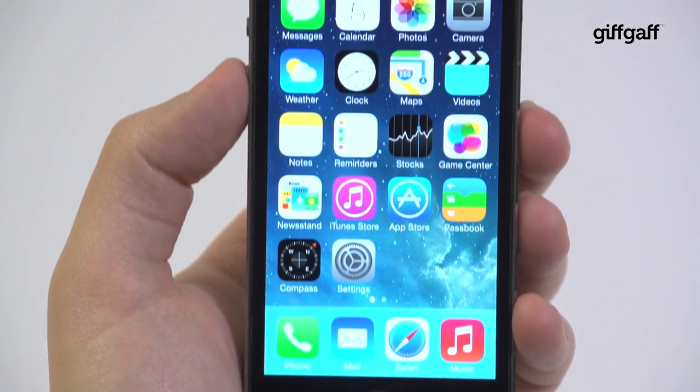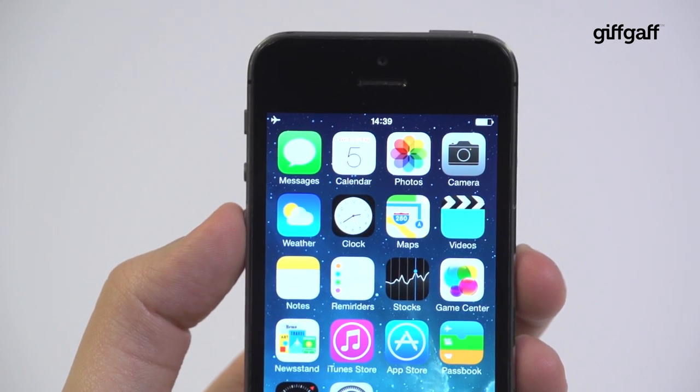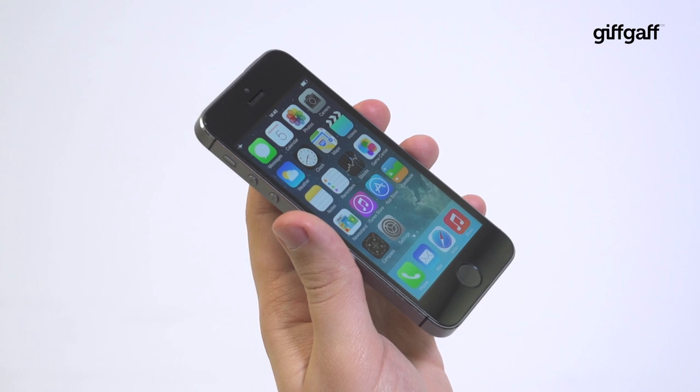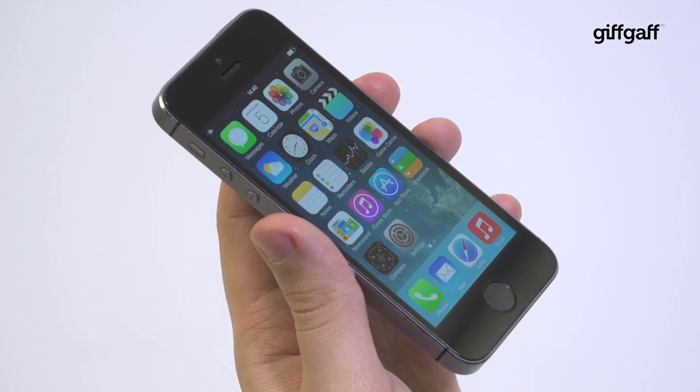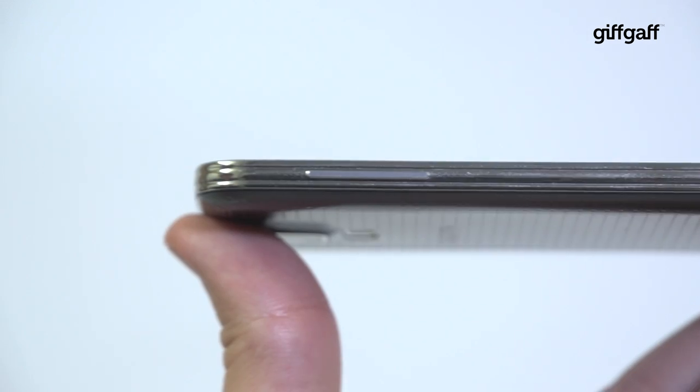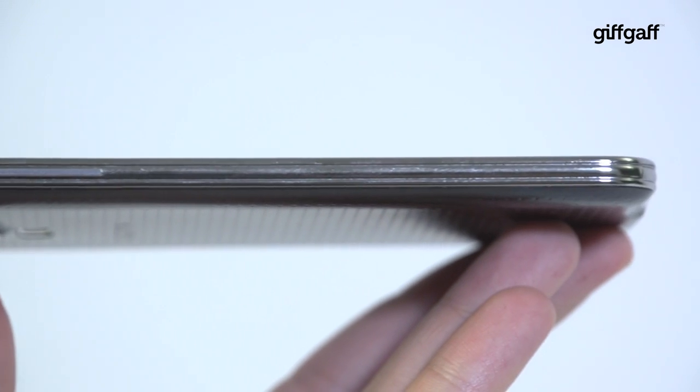All in all, the iPhone 5s does what it's always done best — it just works. It's simple to use, has plenty of power for apps and features, has one of the most enjoyable user experiences around, and looks really really good. In contrast, the Samsung Galaxy S5 is the phone for those who like to tweak and change their experience, right down to the fine details.